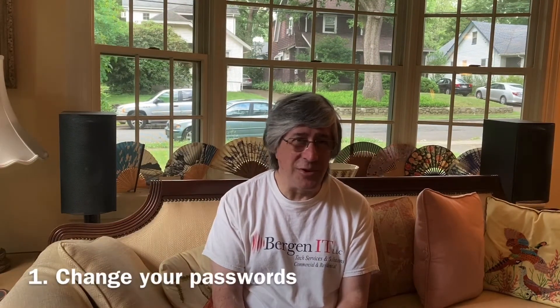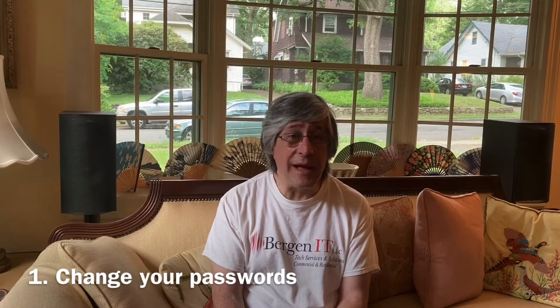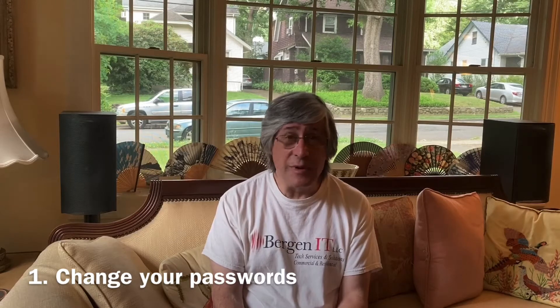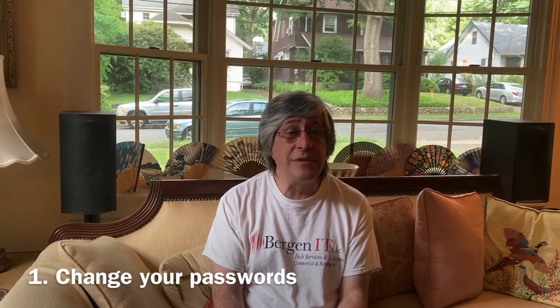Number one: change your passwords. This includes passwords for email, Facebook, other social media, subscription services on the web — absolutely everything.